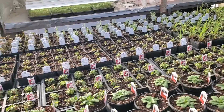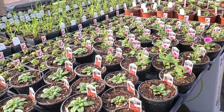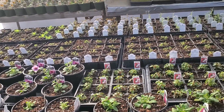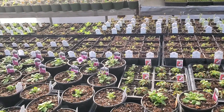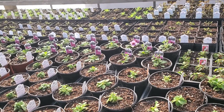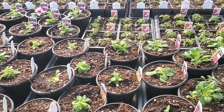We've got impatiens, petunias — a little bit of everything out here. So we've got a good start on stuff, looking really good. We've gone through a fair amount of dirt already. I filled almost every one of these by hand.